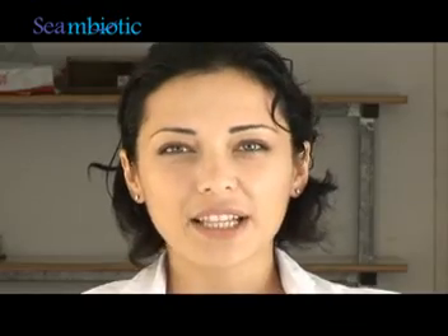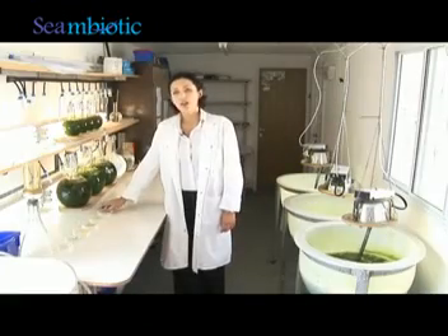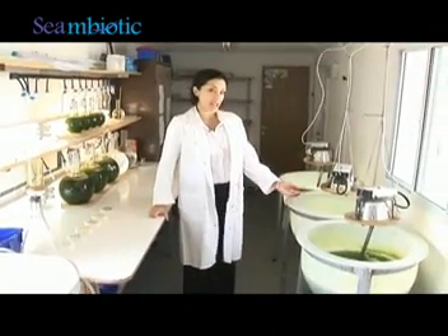Here at the Symbiotic Lab is where it all begins. This is where we culture our microalgae, beginning in a small tube and eventually moving on to 40-liter tanks.